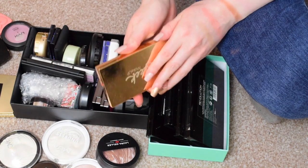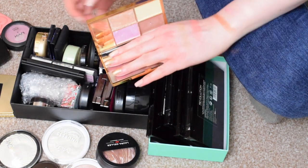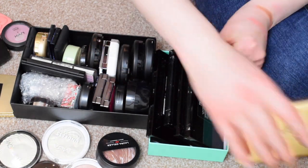I've got the Sleek Highlighting Palette. This one's in Solstice. That's what that one looks like. Keeping this for sure, love that.